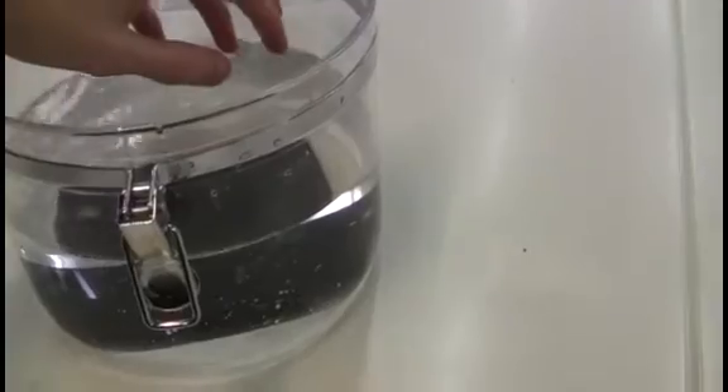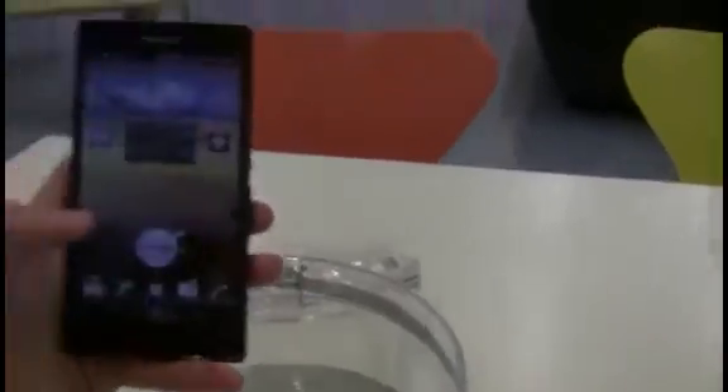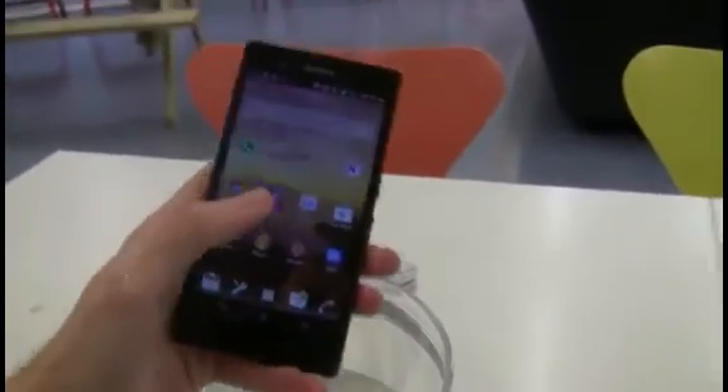Leave it in there for a few seconds, and there you can see the phone is thoroughly drenched. And still on, and the screen is still responding.